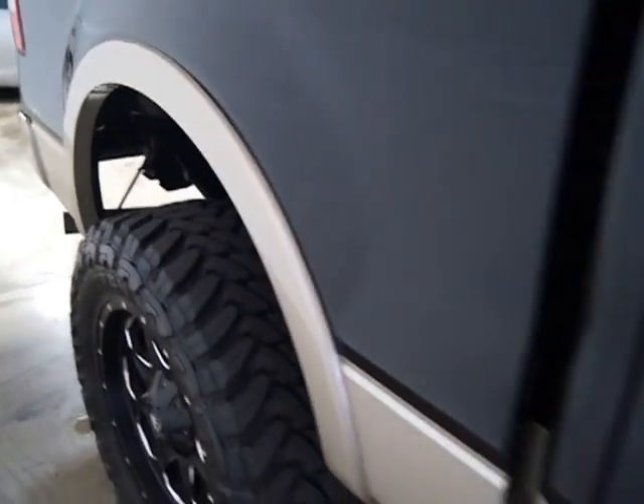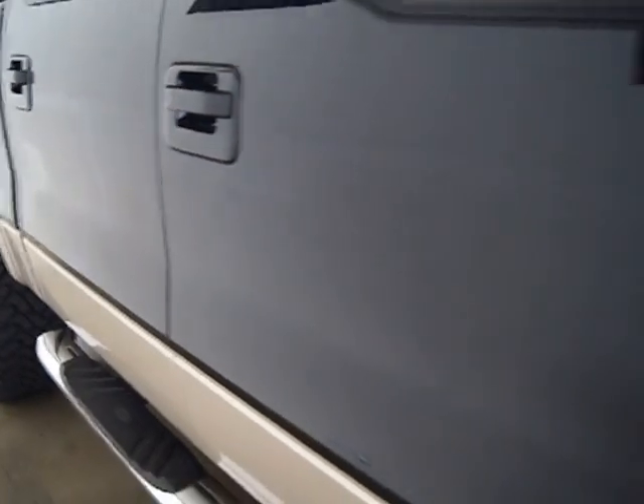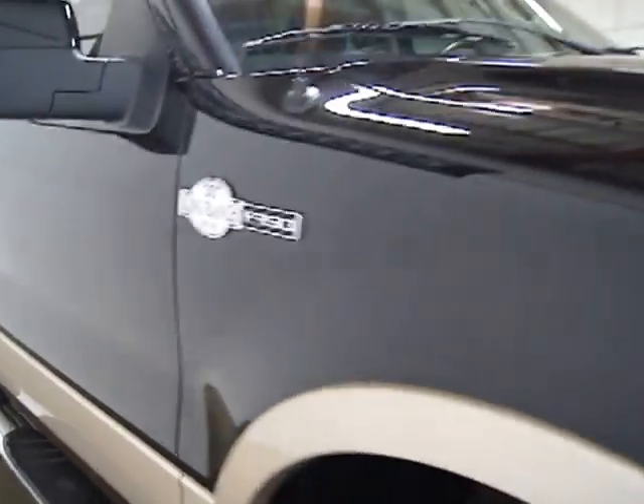It's 4x4 with a push-button four-wheel drive. You've got a transfer case which allows you to put it in four-high or four-low. It's got tinted windows, satellite radio, and navigation.